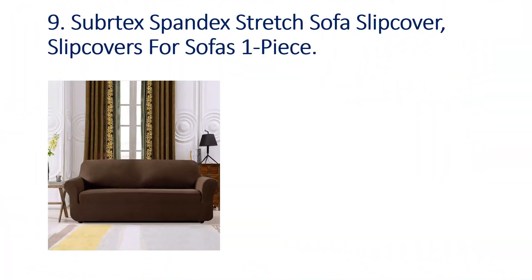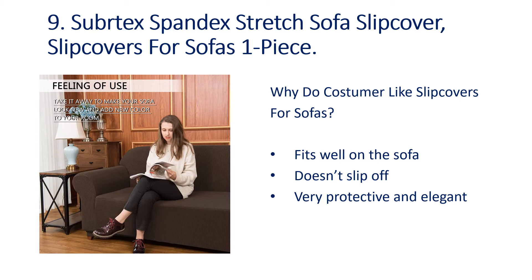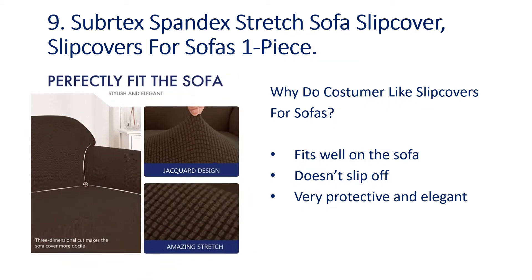Number 9: Subtex Spandex Stretch Sofa Slip Cover. Why do customers like slip covers for sofas? Fits well on the sofa, doesn't slip off, very protective and elegant.